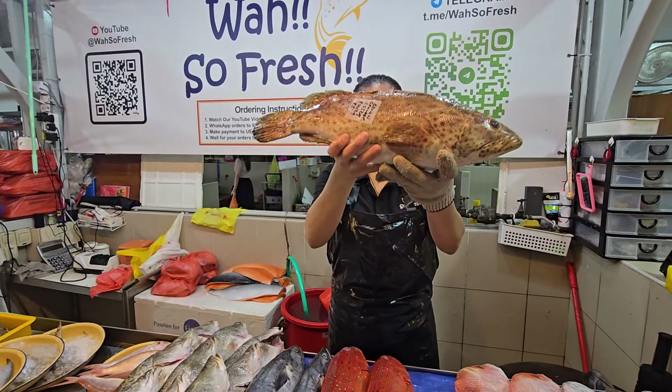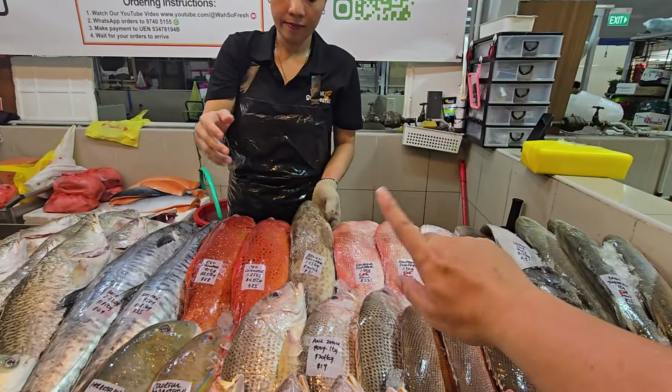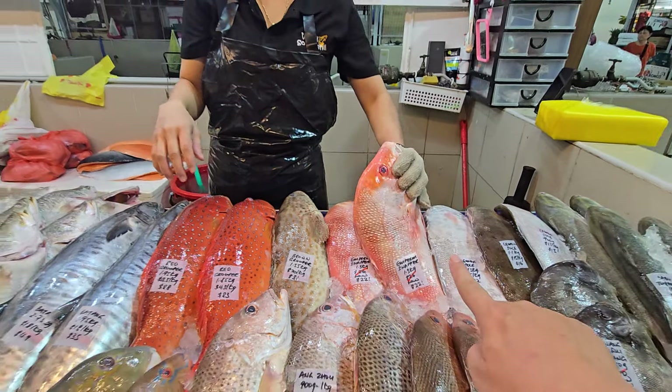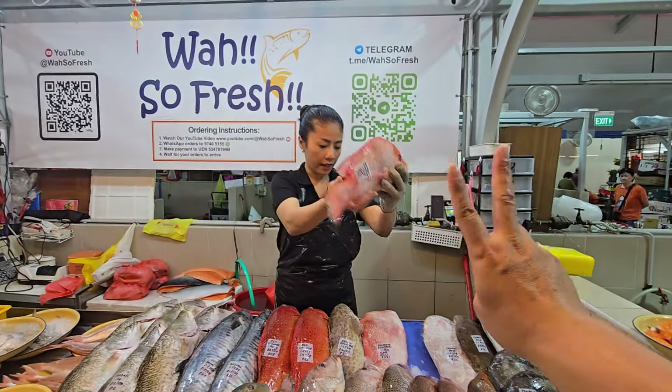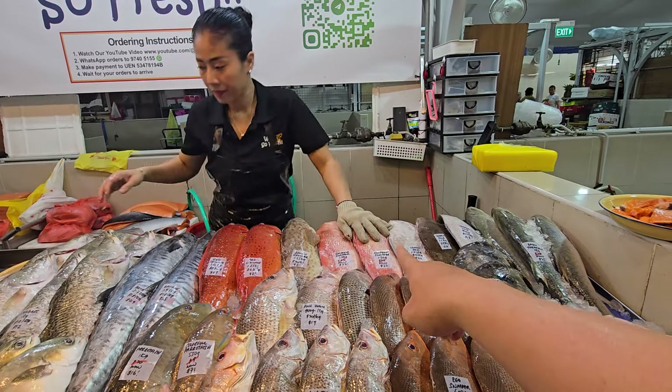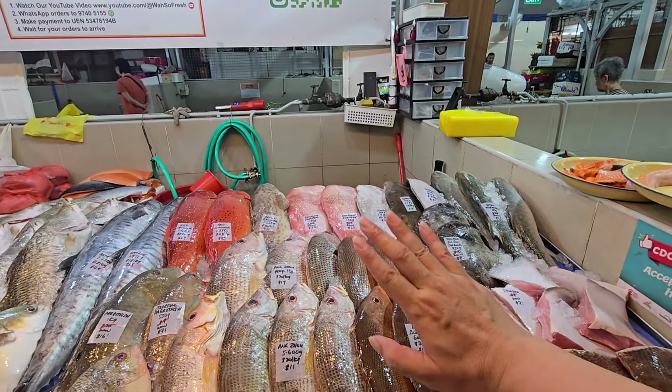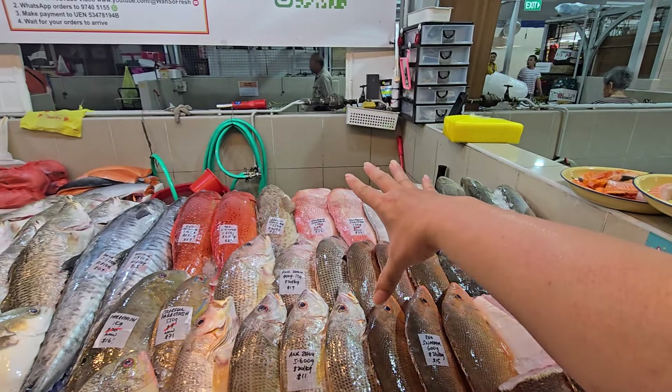Brown grouper: I only have one available, 1.55 kg at $20 per kg — $31. There's also a Xiao Chuan brown grouper, 1.3 kg, now $22. Go ahead and grab. The head can be used for curry; the body you can do steak or fillet, or cut in half — steam the tail, do curry or asam with the head.